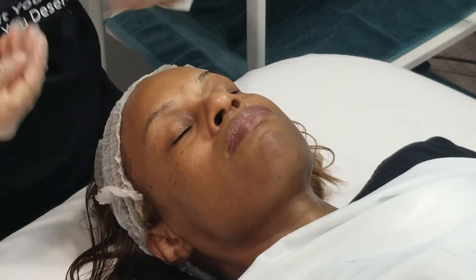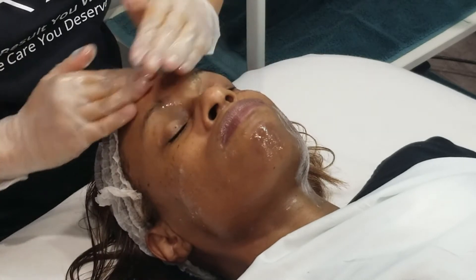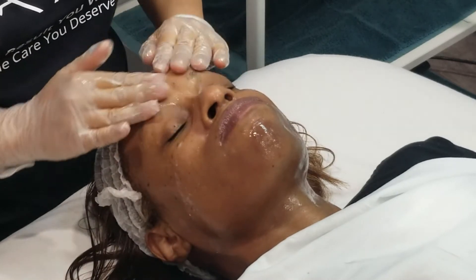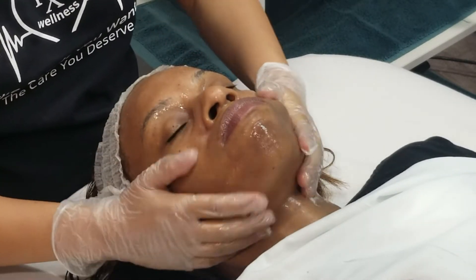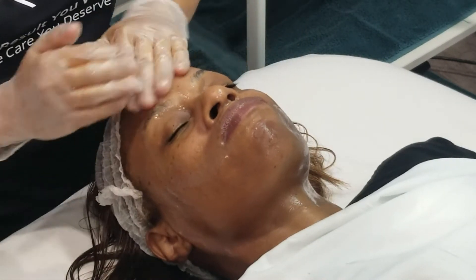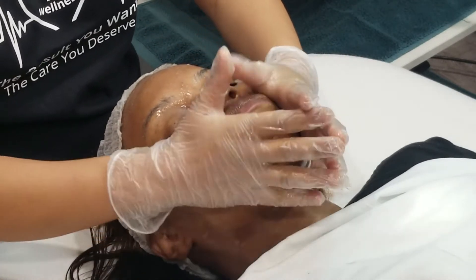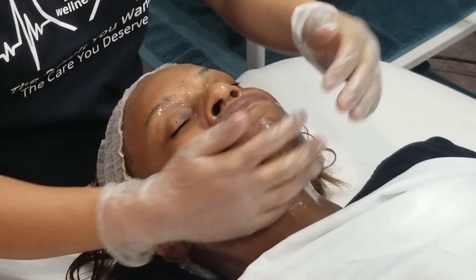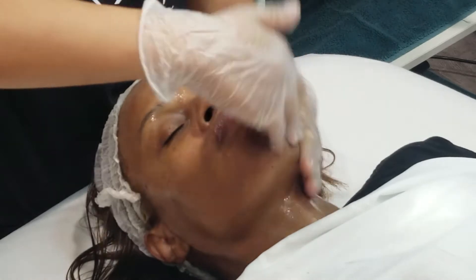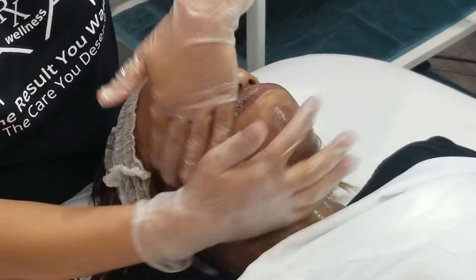Now I'm going to do the second cleanse with a gel cleanser. You want to use a gentle gel cleanser — the one I'm using is from Theraderm — and it's a thorough cleanse without over-stripping your skin. A lot of people tend to over-strip their skin or use a harsh cleanser that impairs their skin barrier, which is actually unhealthy because you do need some of your natural oils to function properly and to keep out pathogens.